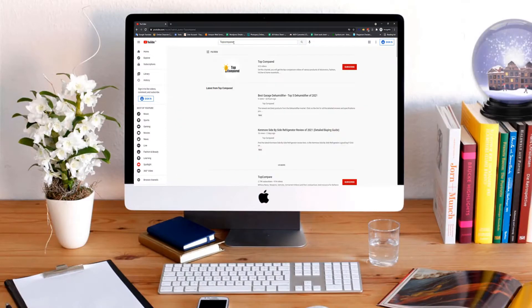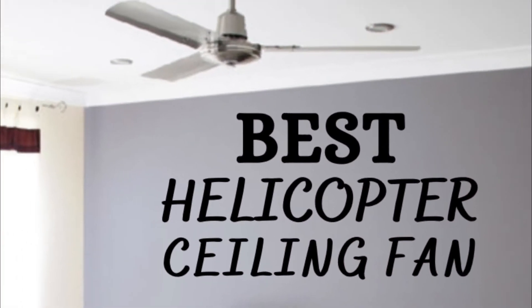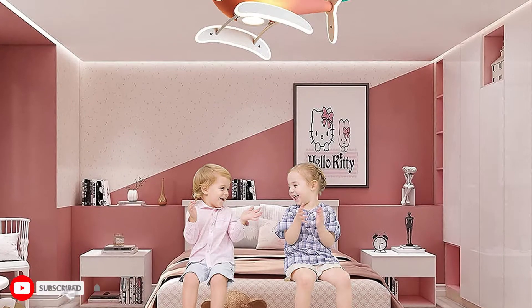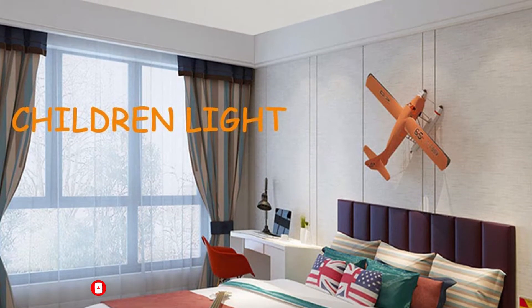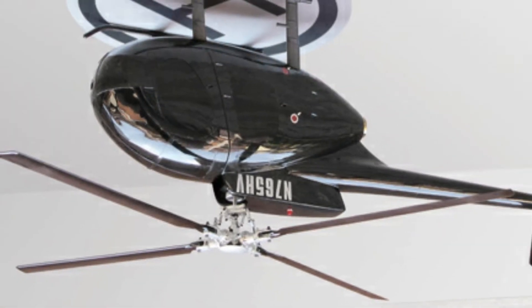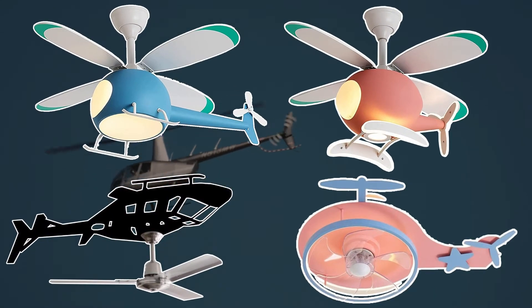Hi everyone, welcome or welcome back to Top Compared. Today we are going to have a look at the best helicopter ceiling fans. If you want your room, kids room, or any workspace to be quirky and themed, you should definitely look at these unique helicopter ceiling fans. These fans have LED lights and various wind speed controls, so let's look at the top four.